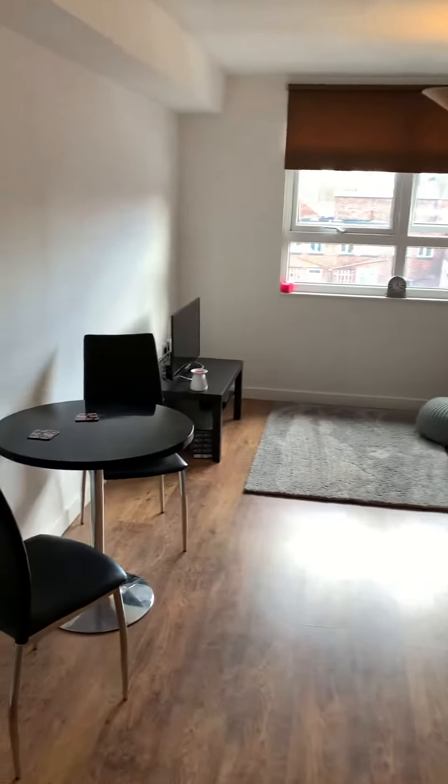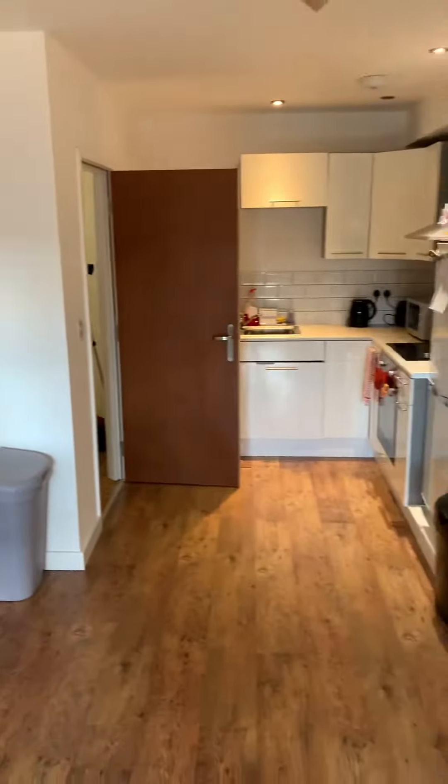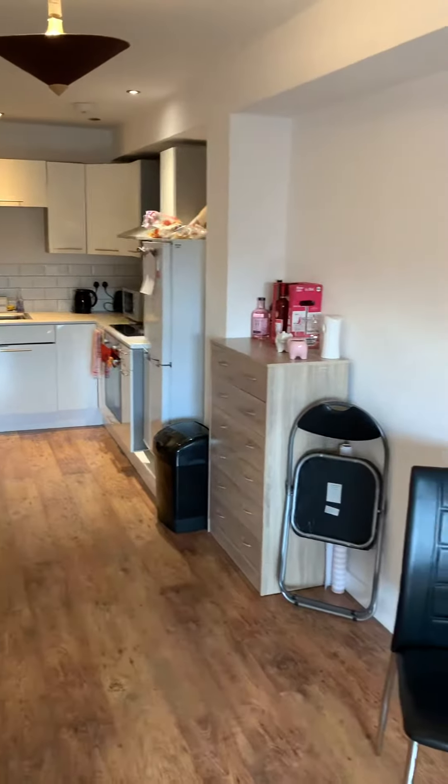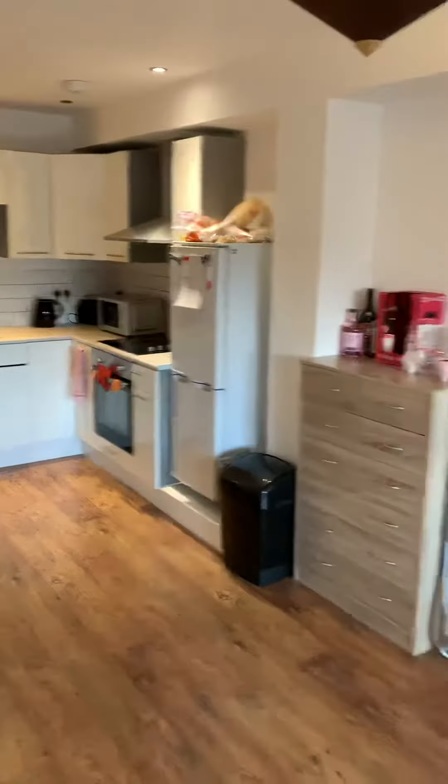Hello and welcome to a Tranquility Homes virtual tour. This one is on flat 8, 11 Southampton Street. It is a two bedroom, two bathroom apartment. I'll just take you on a brief tour around to show you what the property includes.